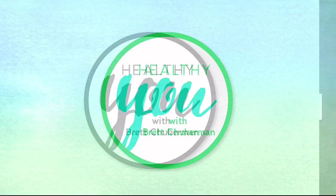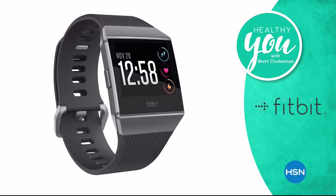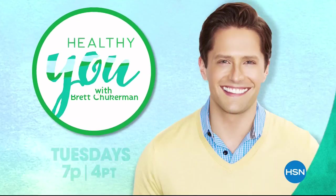I'm Brett Chuckerman, host of Healthy You. It's time to get healthy with health and wellness products and expert solutions. Get the confidence and knowledge you need to live your healthiest life. Join us Tuesday at 7.